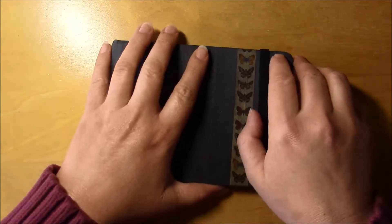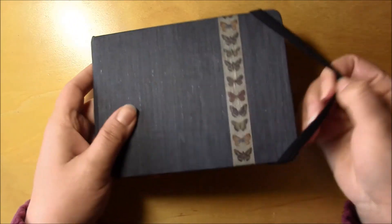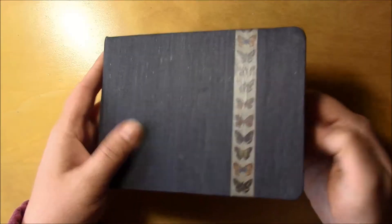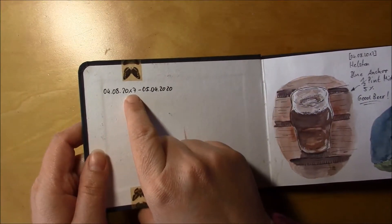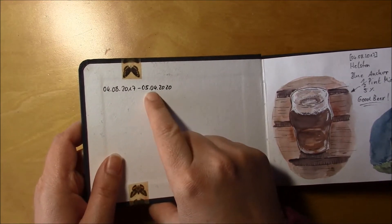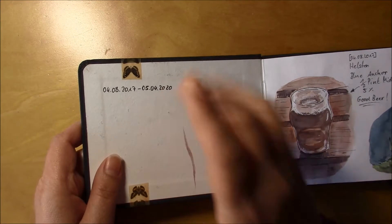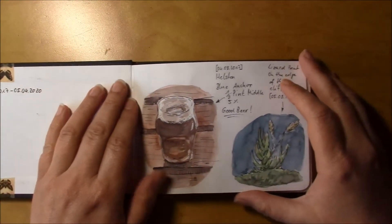Hello and welcome to a sketchbook video. I finished this one after quite an eternity — I started it in 2017 and finished it yesterday, or on whatever day it is you're watching this video.